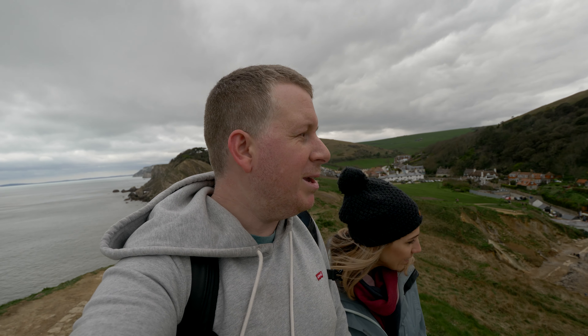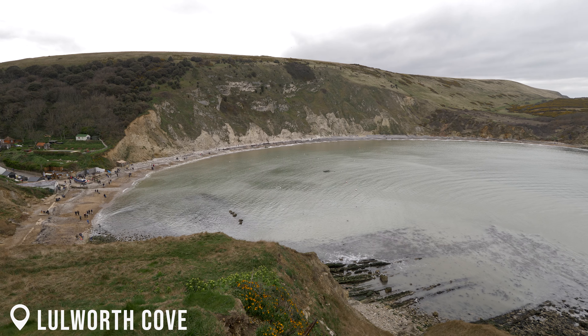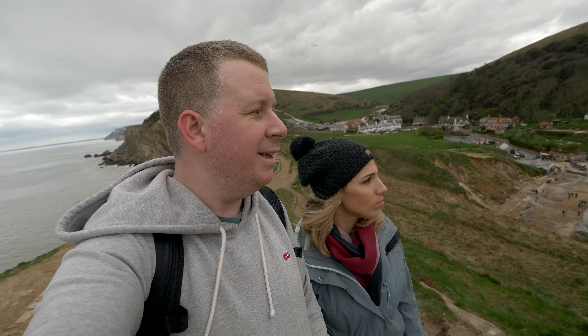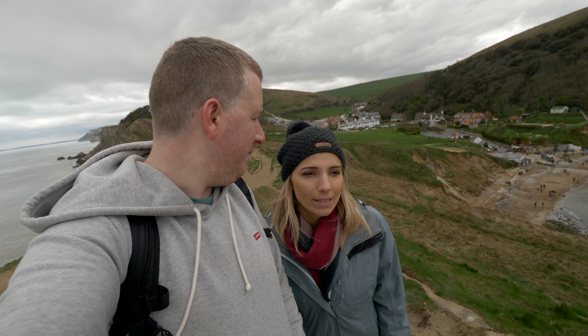We've made it to the top of this viewpoint. We can see this amazing cove beneath us. I'm so impressed with the formations of the rocks — there are lines in the cliffs, very unique here along the coastline. Obviously the weather is completely different from yesterday afternoon, but we're still enjoying it so much. It's a bit windy but beautiful.